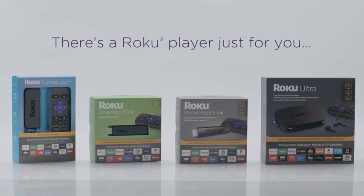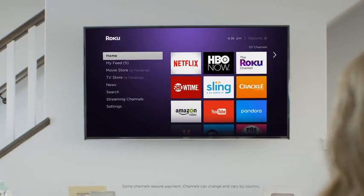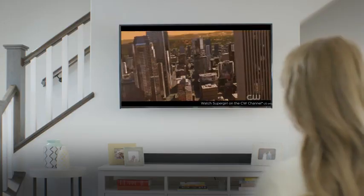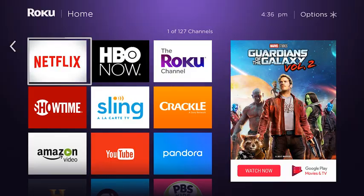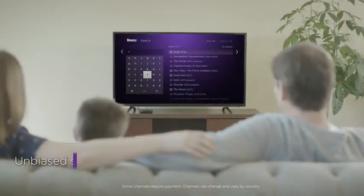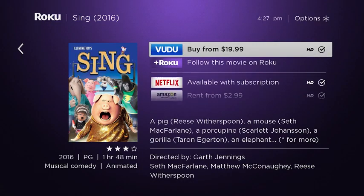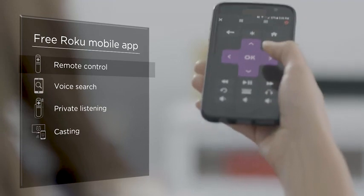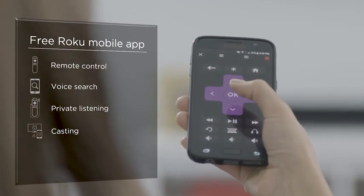There's a Roku player just for you. Every one comes with a simple and intuitive home screen, more than 500,000 movies and TV episodes — including free movies and TV shows on the Roku Channel — the fastest way to find your favorites by title, actor, or director with Roku Search, and the free Roku mobile app to make your iOS or Android device the ultimate streaming companion.